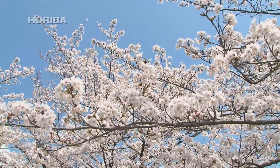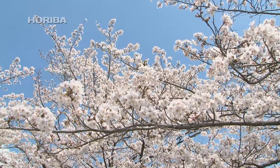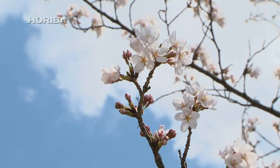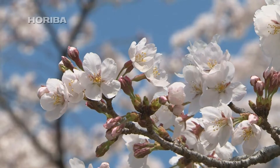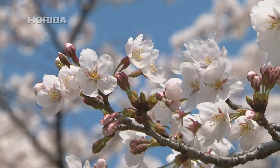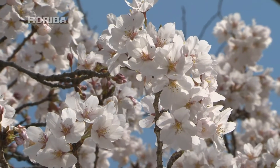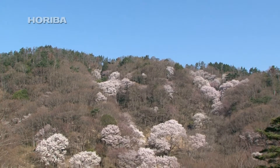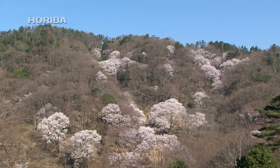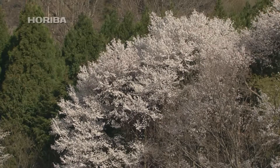Cherry blossoms quickly spring to mind when talking about flowers in Japan. A variety called Prunus yedoensis has been introduced throughout the country on account of its beautiful short-lived blossoms that flower in unison before the tree develops any leaves. The 600 or so varieties of cherry blossoms we see today are derived from just seven native species, including Prunus pendula and Sarasus speciosa.